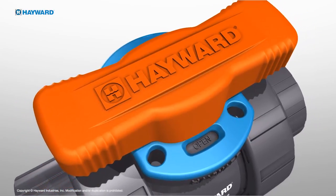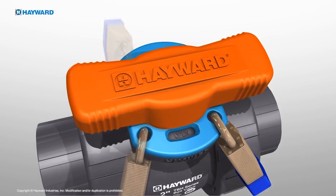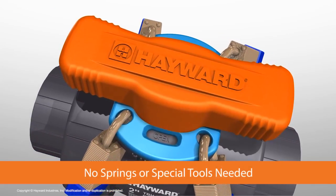The new handle assembly also features a standard lockout plate that accepts padlocks, allowing up to four locks to be used. There are no springs or special tools needed, no extra cost or special orders.